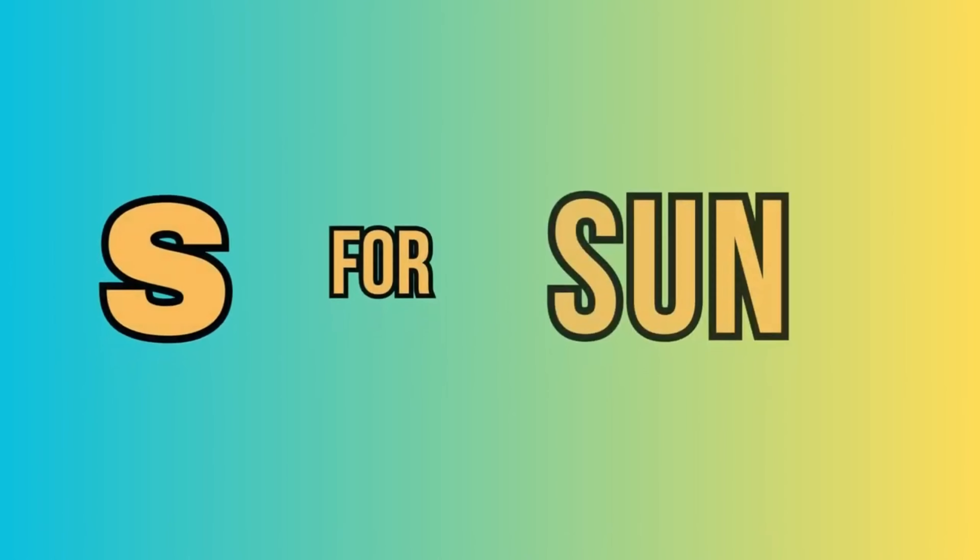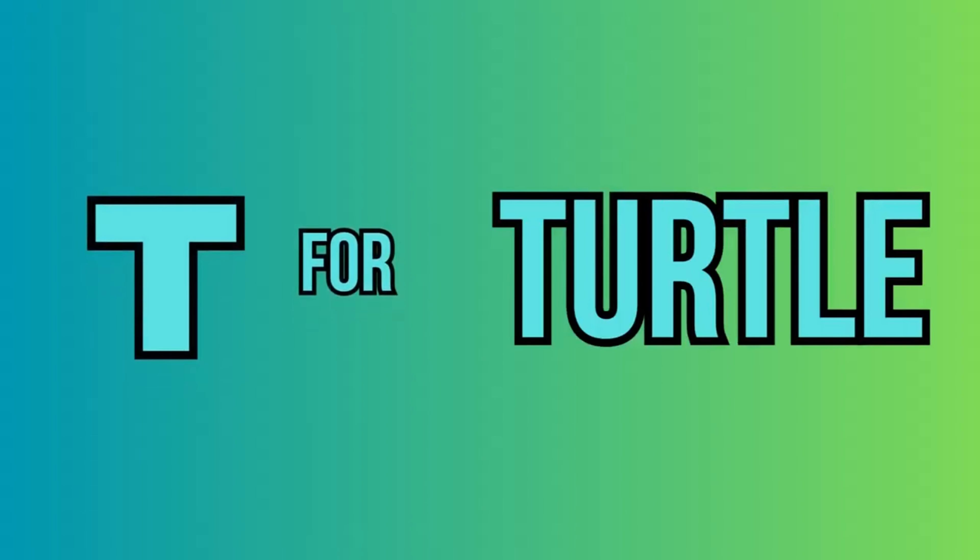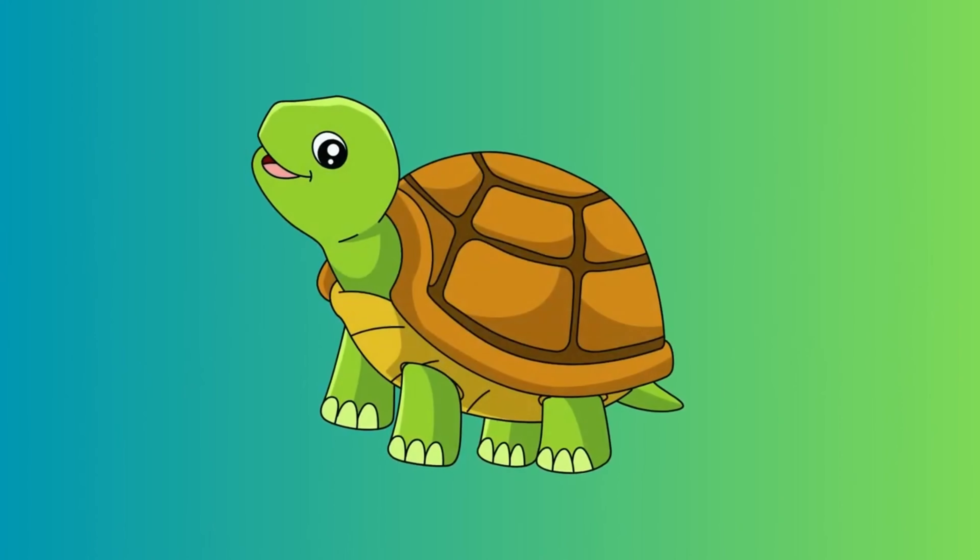S. For sun. This is a sun. T. For turtle. This is a turtle.